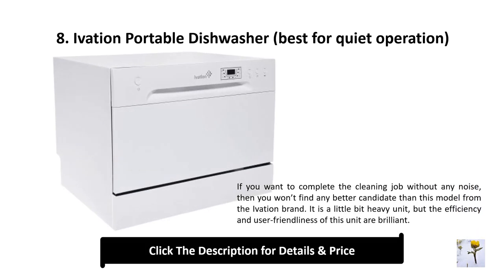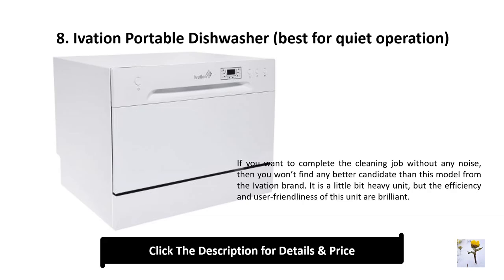Number 8: Ivation portable dishwasher — best for quiet operation. If you want to complete the cleaning job without any noise, you won't find a better candidate than this model from the Ivation brand. It is a little bit heavy, but the efficiency and user-friendliness of this unit are brilliant.